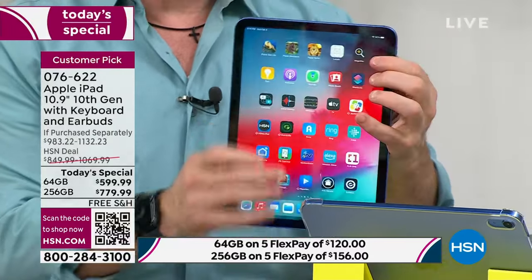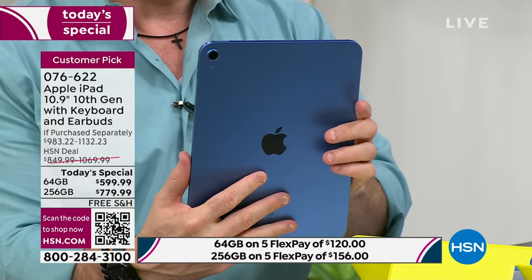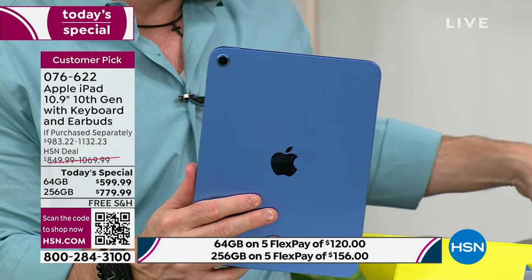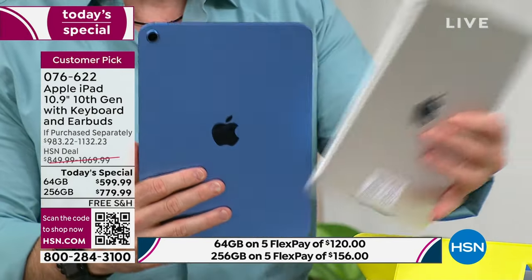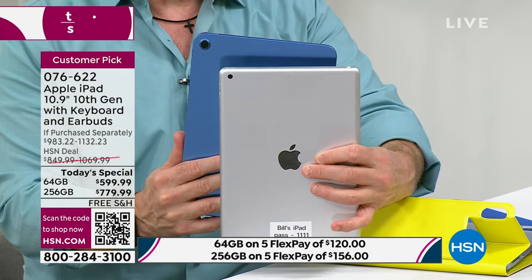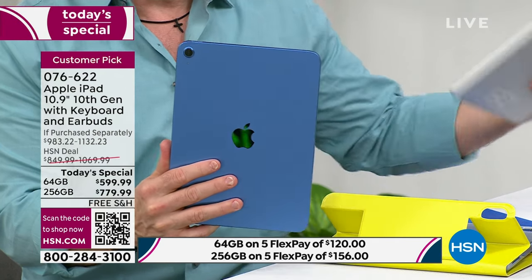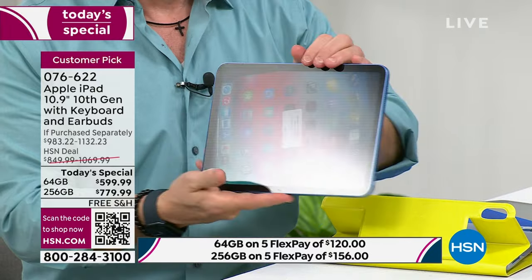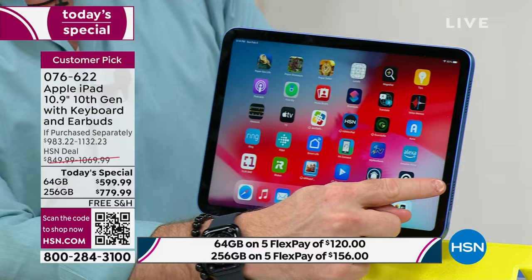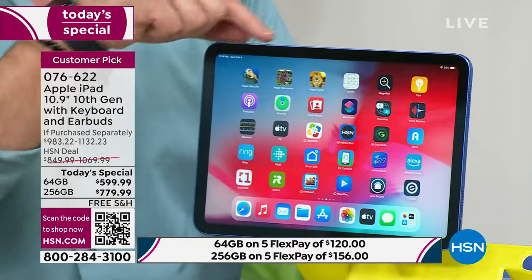Up close, this is the 10th generation — you can tell it's their latest because it has the colors. What you'll also notice compared to an older generation: the camera size is different. This has a 12-megapixel camera on the back, and the front camera is also 12 megapixels. And Helen, the front camera is not in the corner anymore — it's right up top, front and center, so you're always going to be looking in the right place.